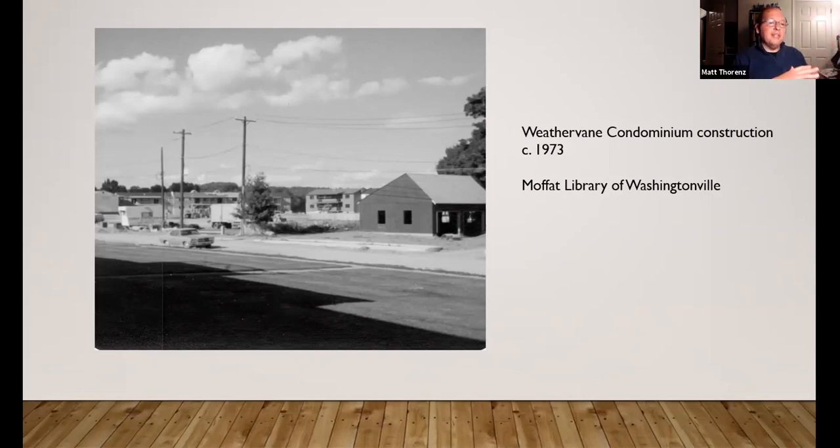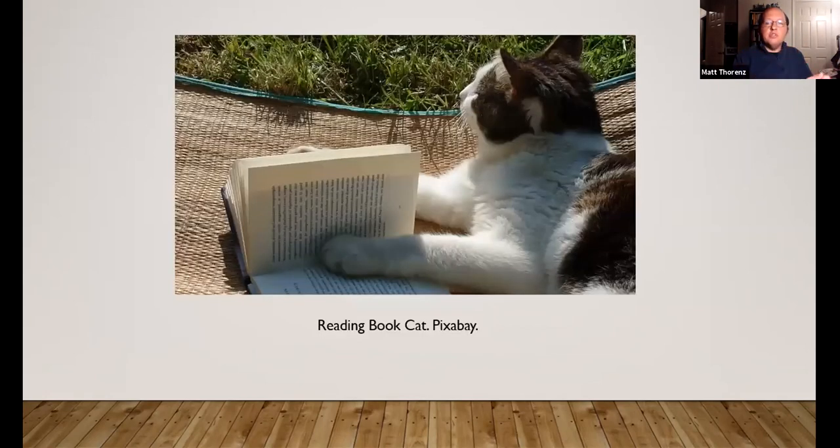The fields that once helped establish the dairy industry and farming in the area began, by this point, to cultivate something new — people and community and change over time. With that, I am going to close the book on this chat and close the chapter on this talk.